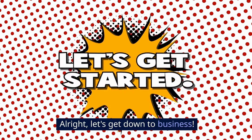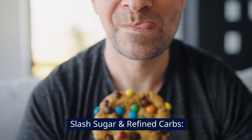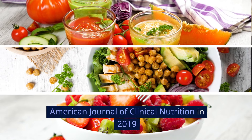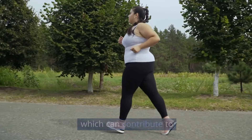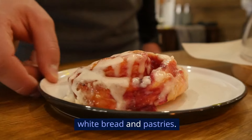All right, let's get down to business. Here's a powerful two-pronged approach to tackle hip fat. Fuel your body right — slash sugar and refined carbs. Studies like one published in the American Journal of Clinical Nutrition in 2019 show a strong correlation between high sugar intake and increased belly fat, which can contribute to the appearance of wider hips. So ditch the sugary drinks and refined carbs like white bread and pastries.